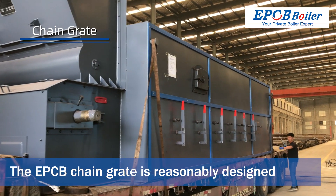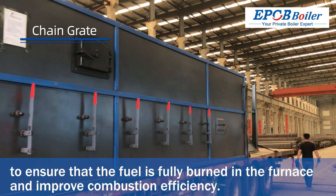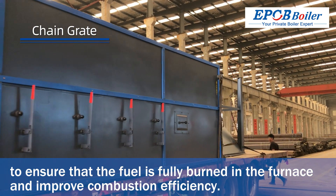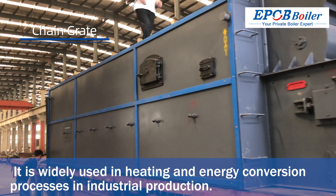The EPCB chain grate is reasonably designed to ensure that the fuel is fully burned in the furnace and improve combustion efficiency. It is widely used in heating and energy conversion processes in industrial production.